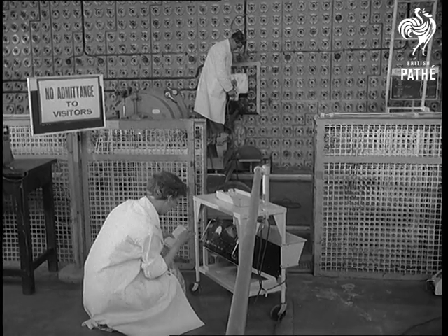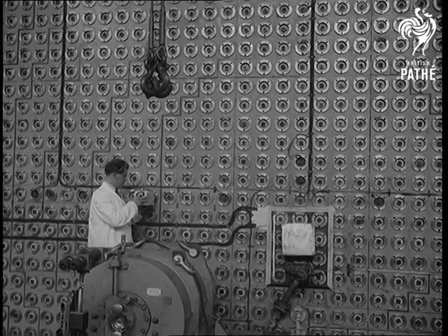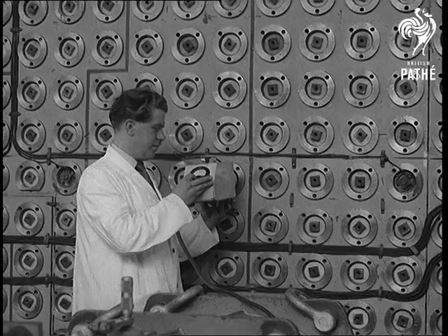The research done here has made possible the huge power plant at Calder Hall, which soon will be going into operation, making Britain the proud owner of the world's biggest nuclear power station.